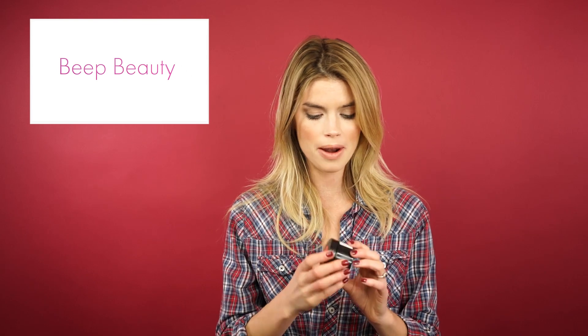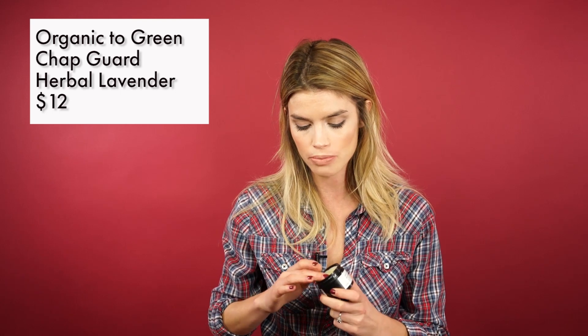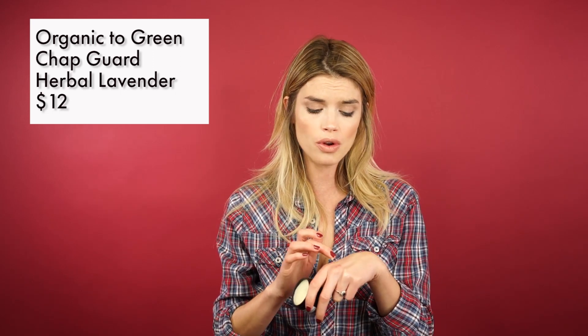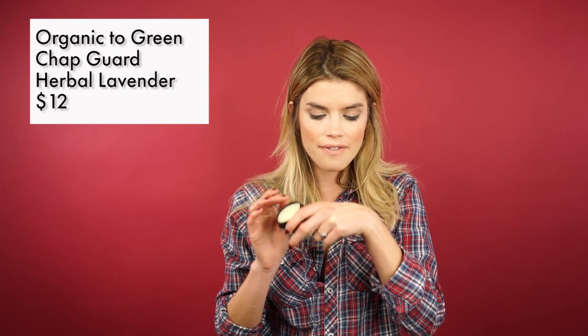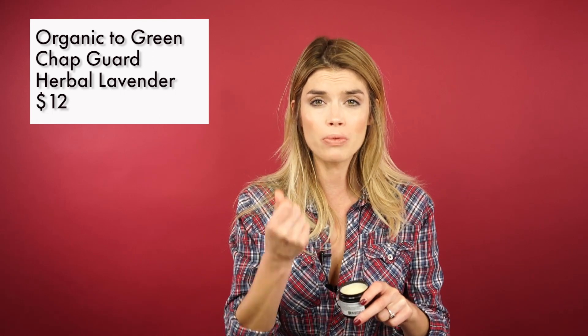Another really great award-winning product is this one by Organic to Green. I've talked about their coconut oils before — they have these amazing liquid coconut oils that are a multitasking product. This is another multitasker, but it's their Chap Guard. It's a wax-based product with various natural butters and oils that are really hydrating. It's also got lavender and rosemary — really healing, soothing ingredients.